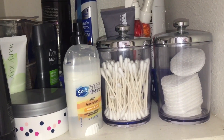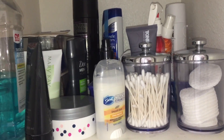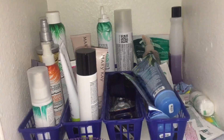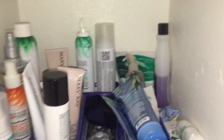My boyfriend leaves everything on the counter on his side, so all I can have on my side is hand soap — I want everything else put away. I have extra deodorant and other random stuff on the next one down on the right. I didn't pick up before this video so it's a little bit of a mess right now. I have nail polish remover and floss sticks.